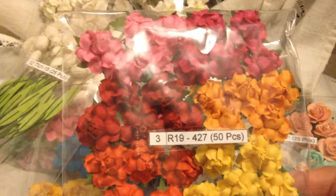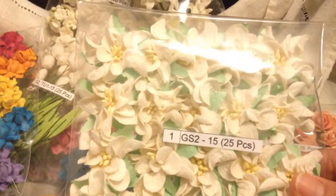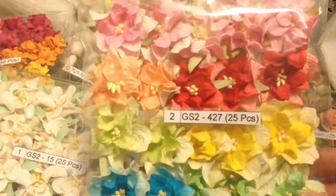And then I have R19427. And these gardenias, GS215. And then I have the ones in colors, GS2427.